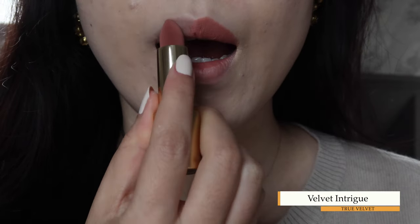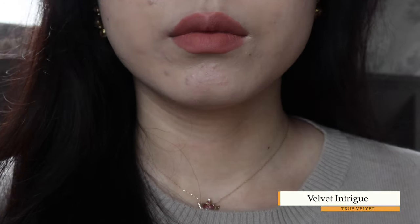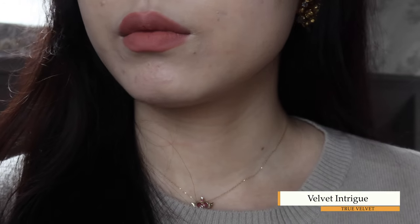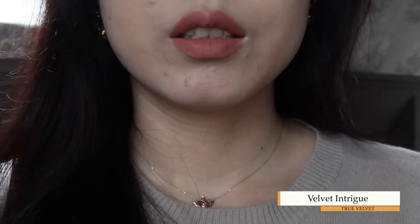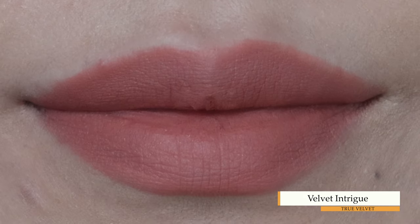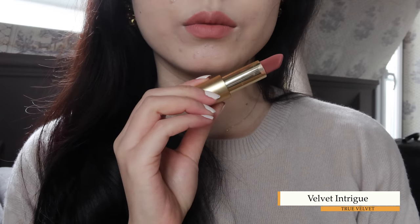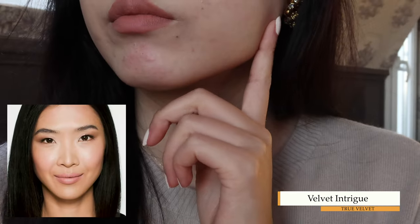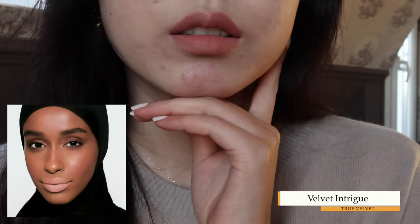Velvet Intrigue is, according to Lisa, inspired by the 60s — the lightest shade of all the True Velvet lipsticks. It's a very soft peachy rose beige color, and it depends on your natural lip color and lighting. Under a light source such as studio light, the color may appear more pale. Since Paris is not always sunny, you can see my demonstration on this rainy day and a bit sunny after.